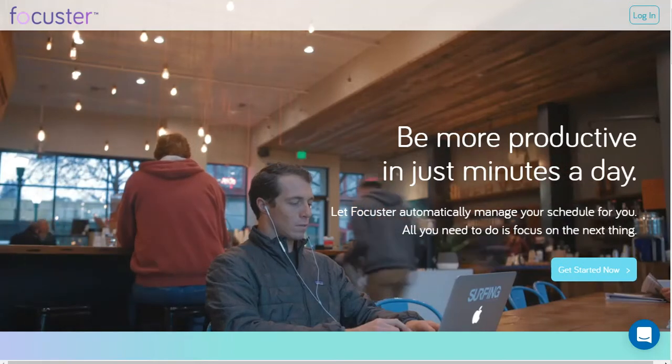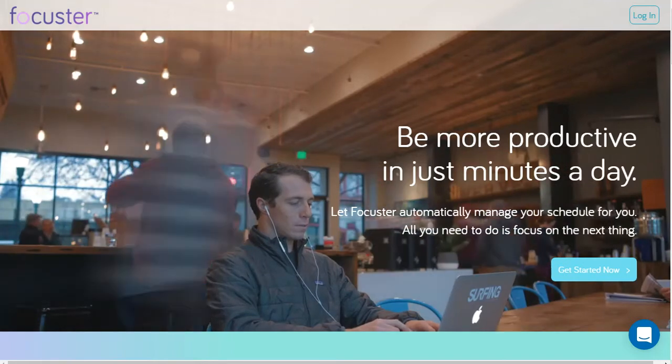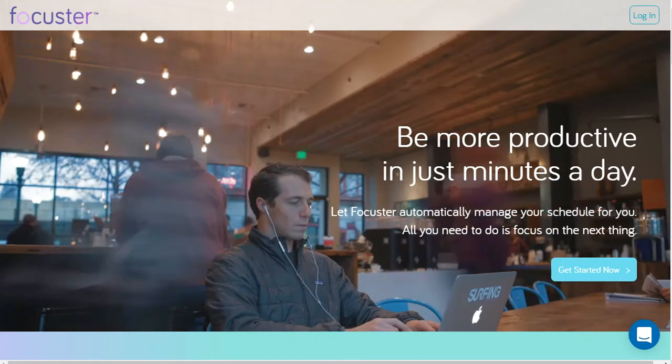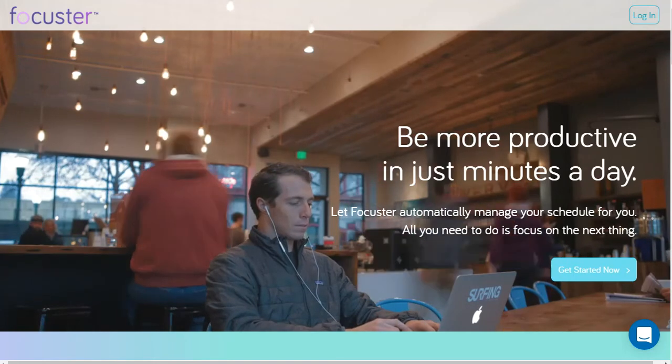Hey, this is Adam with Productivity Academy. Today I want to show you a new tool called Focuser, which combines Google Calendars and a to-do list and kind of time tracking type of activities. So let's jump right into it.